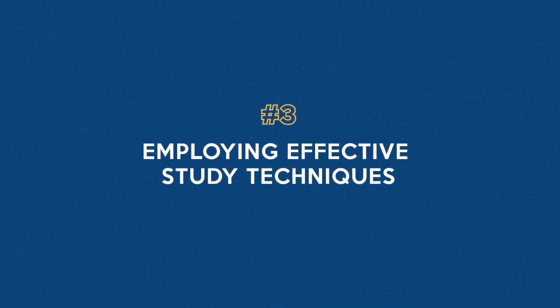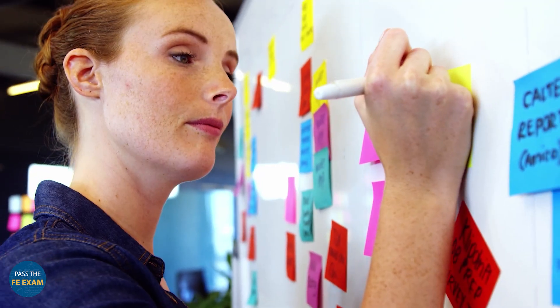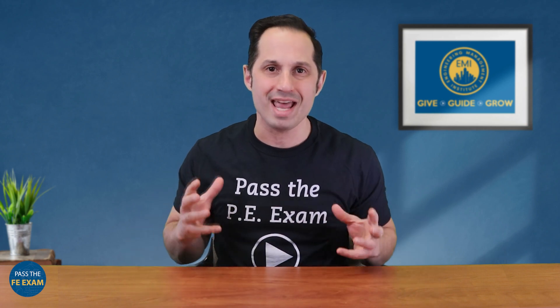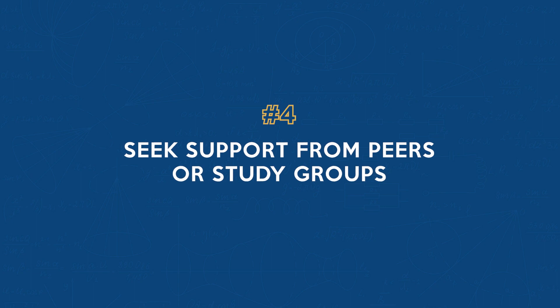Number three: employing effective study techniques. Techniques like practice problems, flashcards, and teaching concepts to others not only aid in better retention, but also keep your study sessions engaging and dynamic. Also, if you are doing practice problems or a practice exam, do them in a timed atmosphere similar to the one you will experience on exam day. You must recreate exam-like conditions as often as possible.